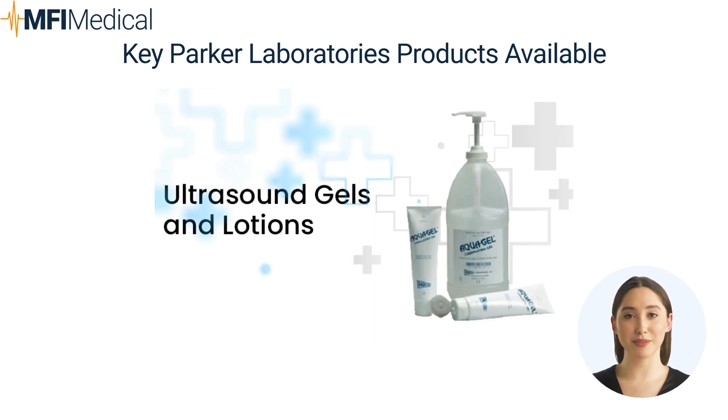Key Parker Laboratories products available at MFI Medical. 1. Ultrasound Gels and Lotions: Parker Laboratories ultrasound gels and lotions are formulated to provide superior transmission of ultrasonic waves, ensuring clear diagnostic images and effective therapeutic ultrasound treatments.